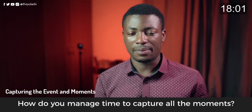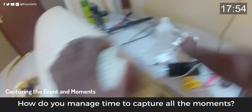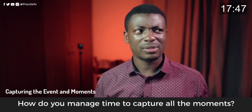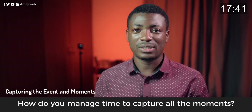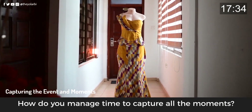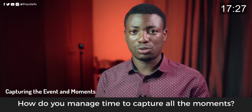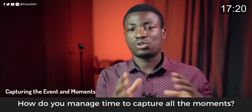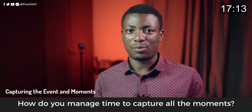Arrive on time. The moment I get there, the first thing I ask for are the bride's accessories — earrings, shoes, bouquet of flowers, bracelet, the crown — and I take pictures of them while she's getting her makeup done. Whether you take them outside using leaves as foreground or background, you can get all those shots if you arrive early.